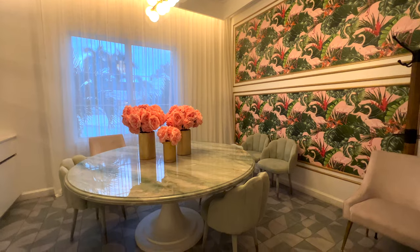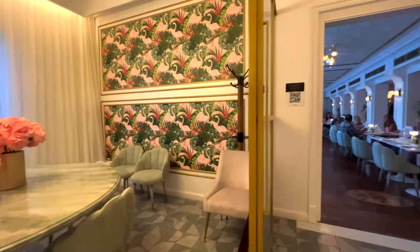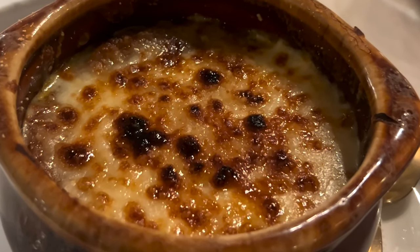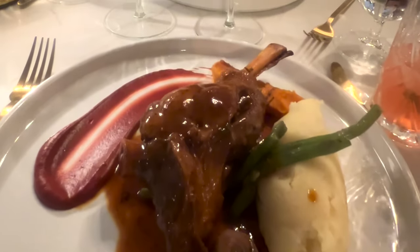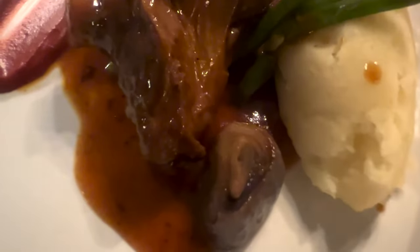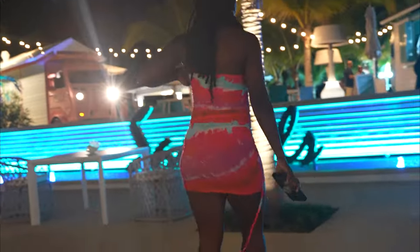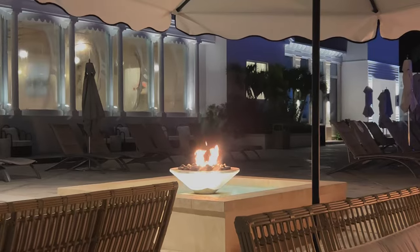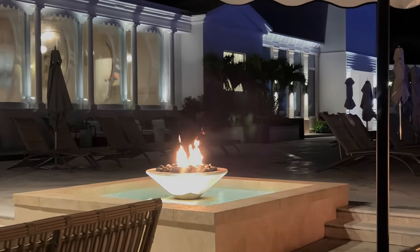Then we went to the Holm restaurant, which is the French cuisine restaurant at Sandals Royal Bahamia Resort. The decor was just beautiful. I had the onion soup and the lamb — the lamb was okay, I'd give it like a seven to eight out of ten, but the onion soup I could definitely eat again for sure. We were so full that we didn't get dessert, and then we called it a night and sat out by the fire pits.